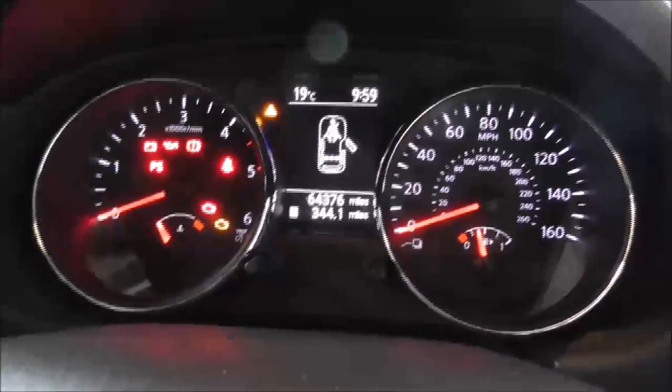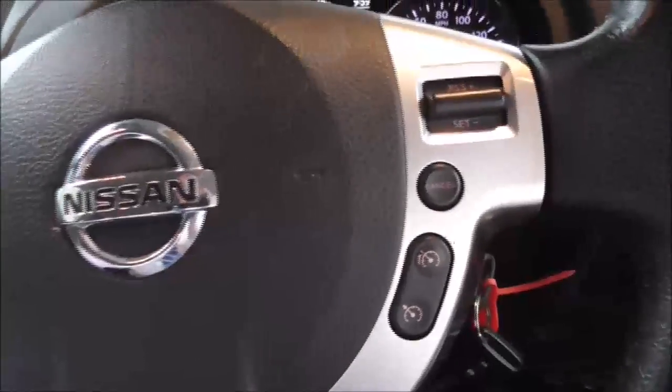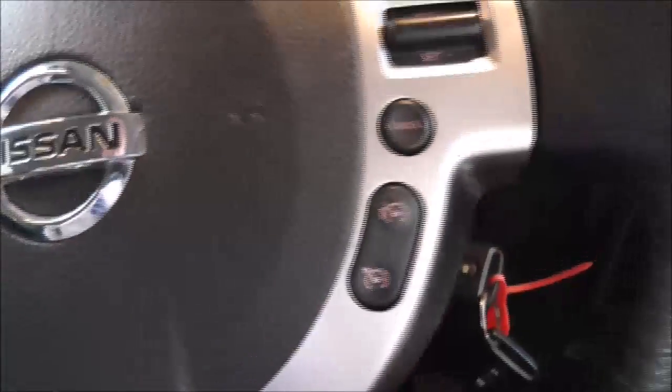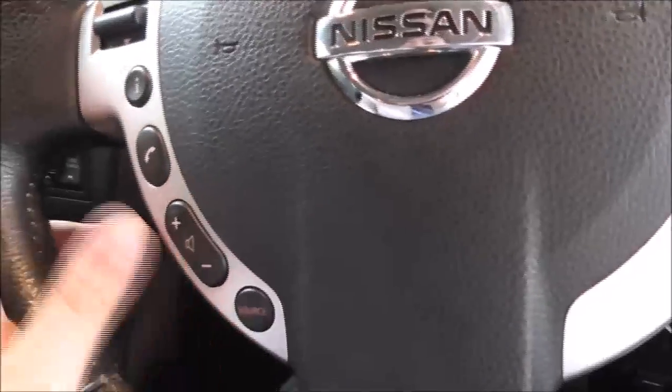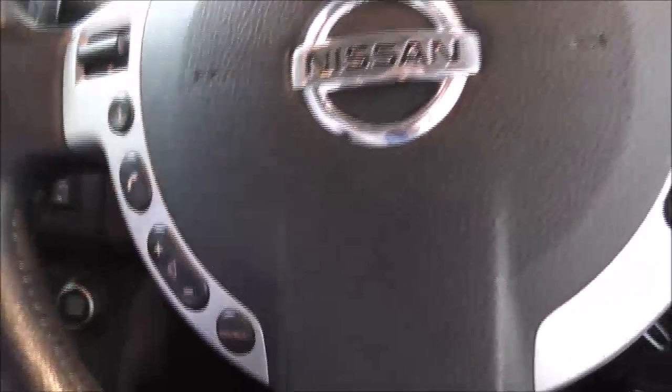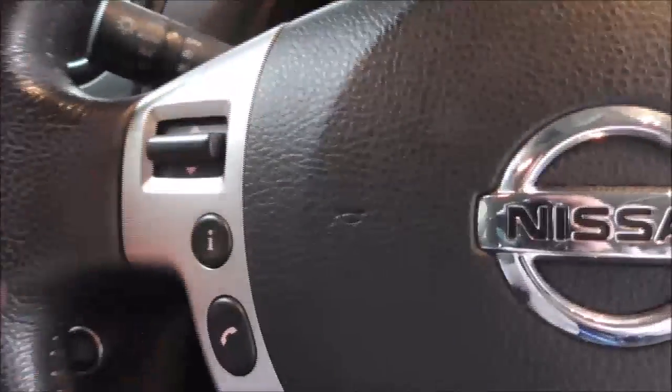There's a nice and very clear illuminated display. On the steering wheel on the right, we've got cruise control and speed limiter, with the ability to set it as well as cancel it out. On the left we've got various controls — Bluetooth, volume, and source. This button changes the display information, and that's just next and back.